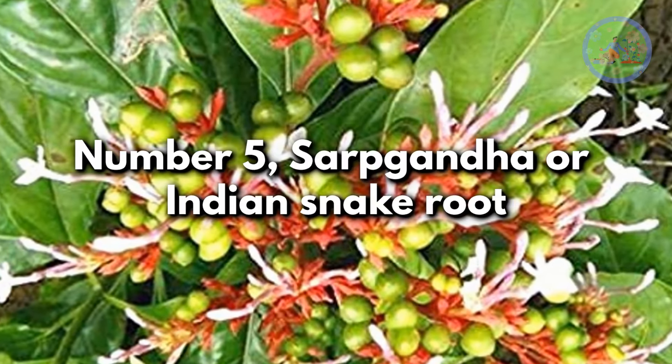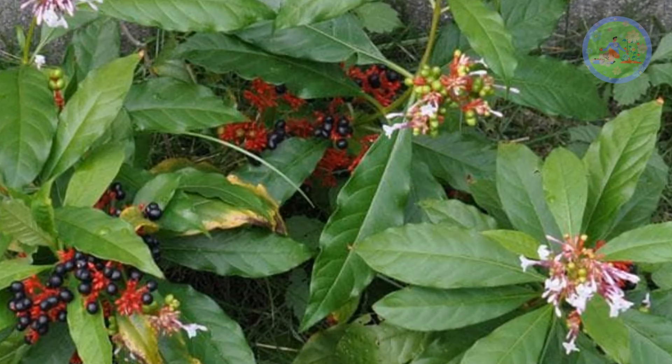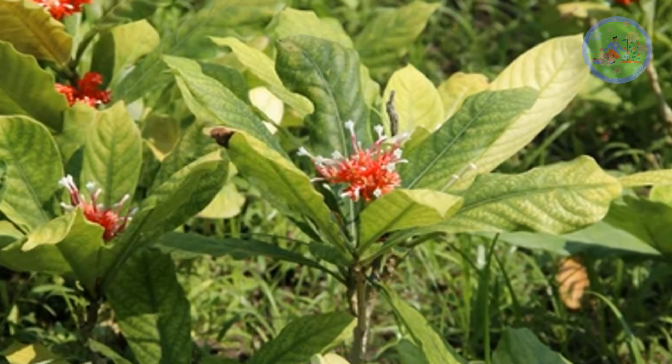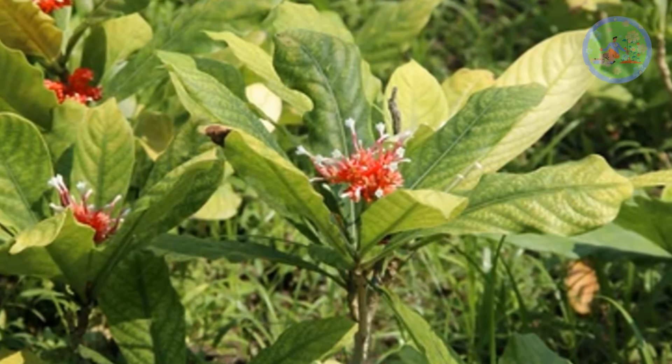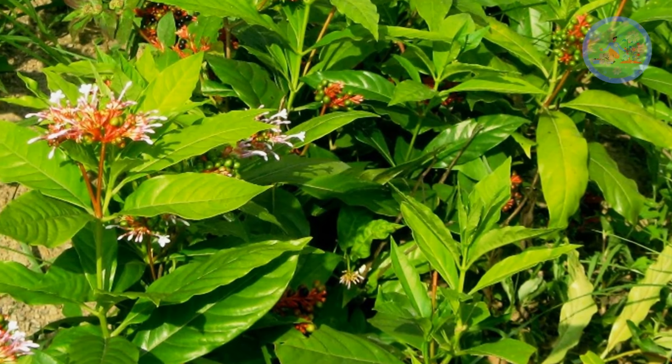Number 5: Sarpagandha or Indian snake root. Rauvolfia serpentina is an endemic plant that repels serpents, since these crawlers do not like the smell of the plant. It is also high in alkaloids, and the sap of its leaves is used to treat non-venomous snake bites. Reserpine present in it is toxic to snakes.